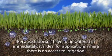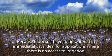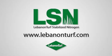And because it doesn't have to be watered in immediately, it's ideal for applications where there is no access to irrigation. For more information on Lebanon Stabilized Nitrogen, see your nearest Lebanon turf distributor or visit lebanonturf.com.